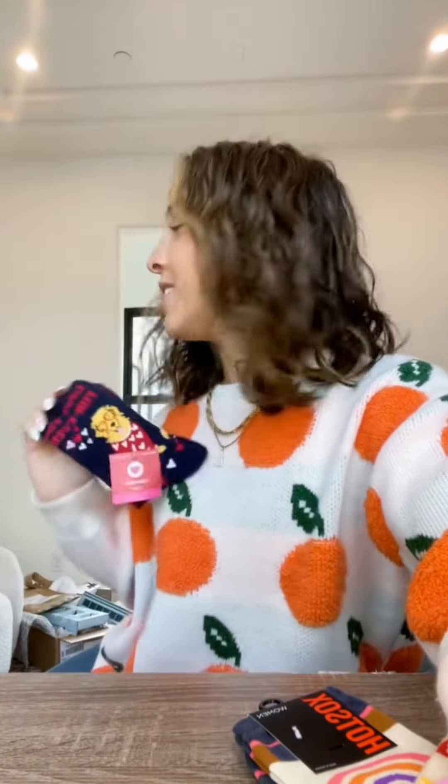I also got a bunch of new socks. Lucy got me this Cheez-Its pair. Bailey got me this Be Nice pair and this Heart pair, and my mom got me this pair. Tess got me these ones. I get confused. Anyway, that's my haul. I definitely need to go put all this away, because that's becoming an issue.